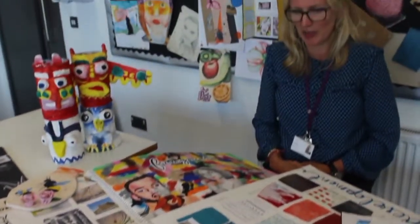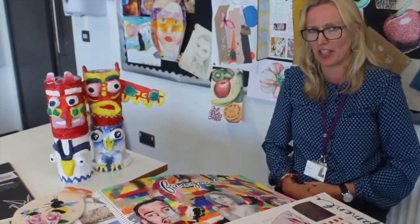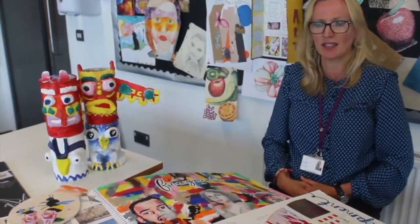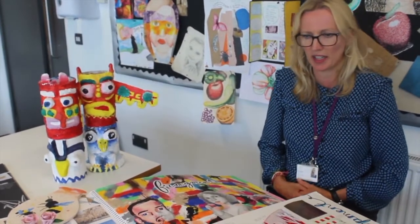We have come top the last three years and 50% of our students have achieved nines at GCSE, which is like A star star. So we really are producing some spectacular work.